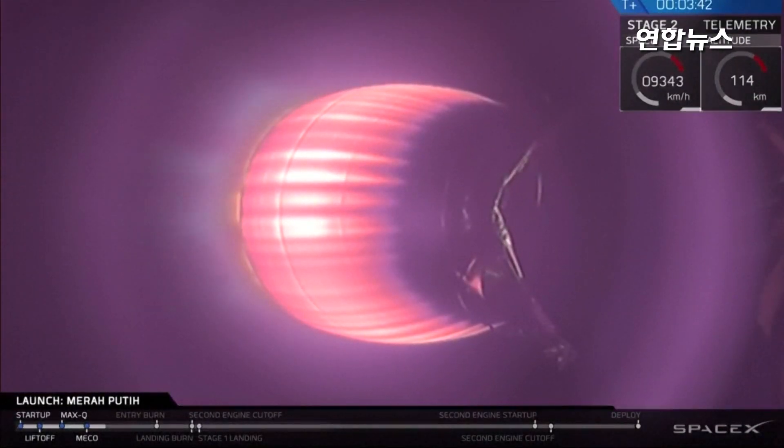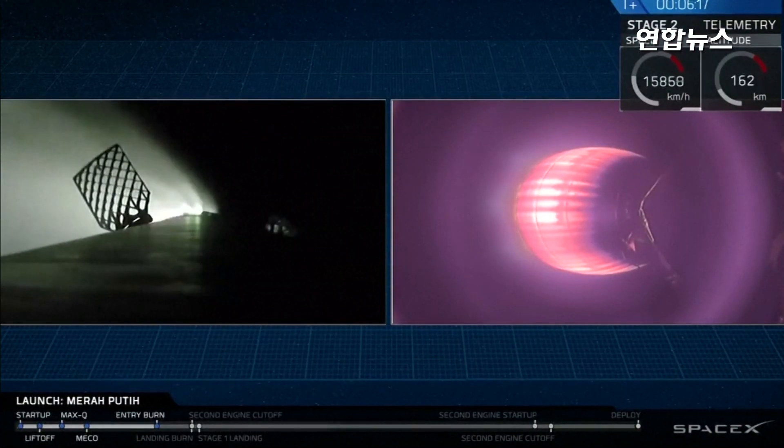And as you just saw, we just had a successful separation of that fairing. Once we get into the vacuum of space, we don't need it anymore, so we get rid of that extra mass. MVAC continues to burn nominally.